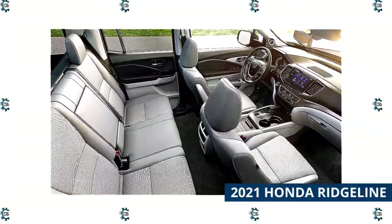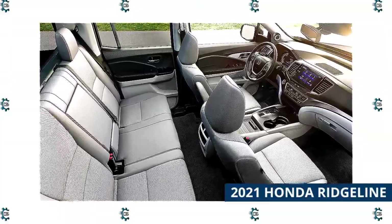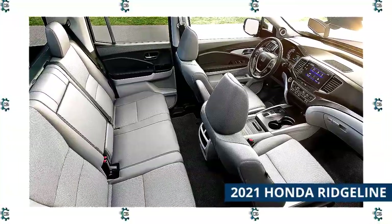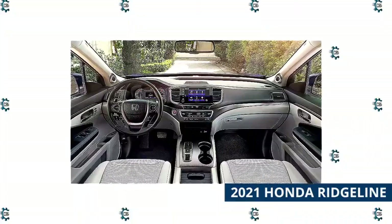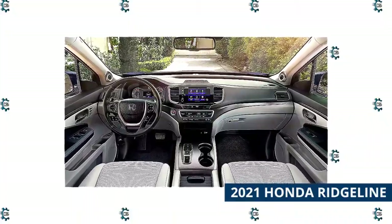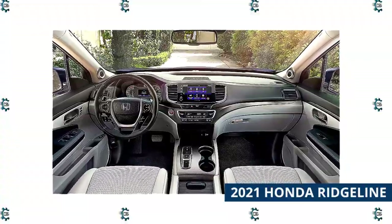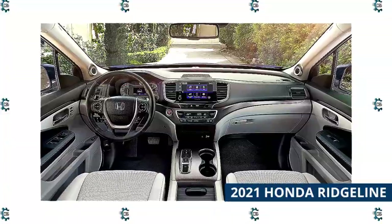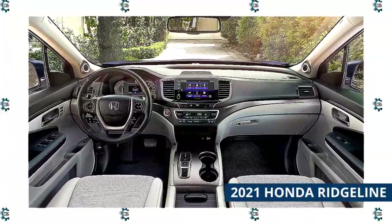Power for the 2021 Ridgeline comes from Honda's corporate V6 engine — the same 3.5-liter unit that lives in the Odyssey minivan, Pilot SUV, and Passport crossover. That engine is paired with a 9-speed automatic transmission and either front or all-wheel drive. The new truck will also offer a special torque vectoring all-wheel drive system that can send up to 70% of the power to the rear wheels, and the system can shift power between the individual rear wheels as well.